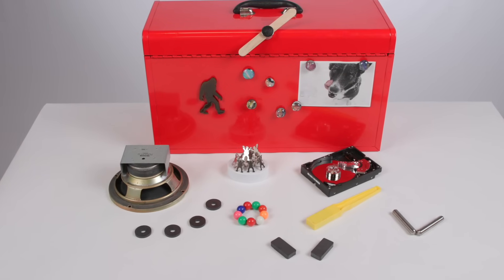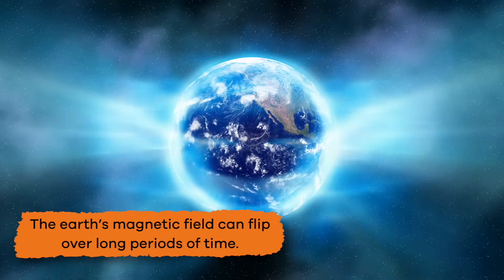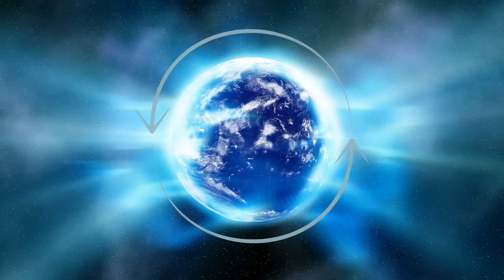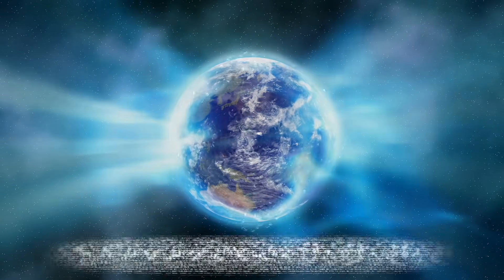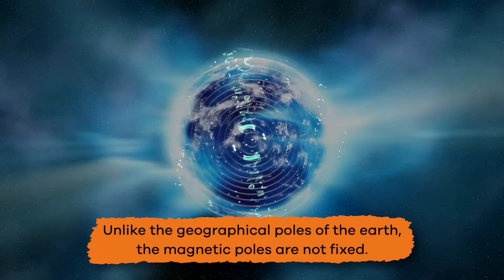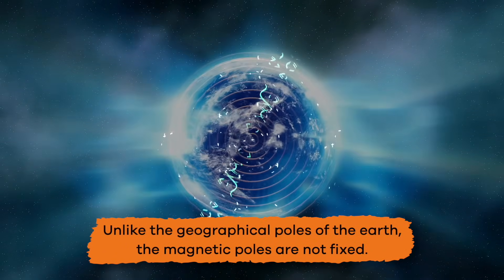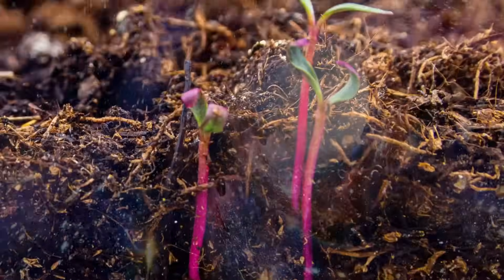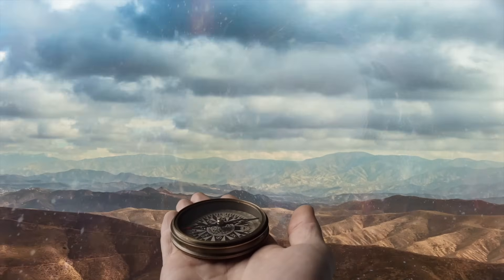Unlike standard magnets, however, the Earth's magnetic field can flip over long periods of time, with the north and south magnetic poles switching places. This happens because, unlike the geographical poles of the Earth, the magnetic poles are not fixed. But this process occurs over hundreds of thousands of years, so don't throw away your compasses just yet.